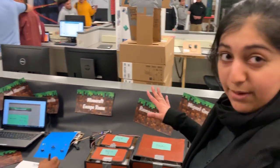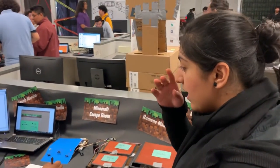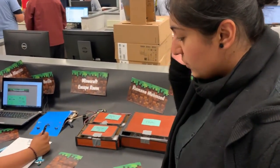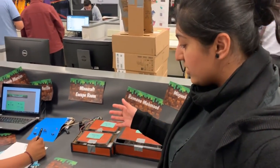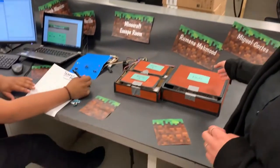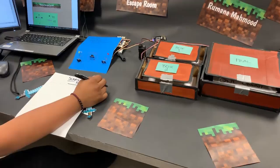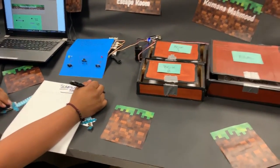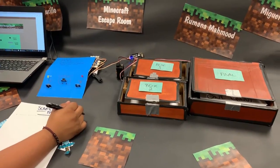Our assignment was to create an escape room-esque type project and what we came up with was a Minecraft theme. The user has to try to solve a morse code puzzle and some puzzles to unlock theme boxes, and in the end they get a grand prize. Obviously it's Minecraft themed and we're all big fans.